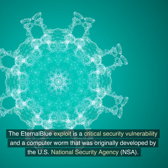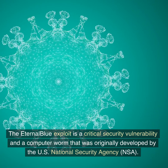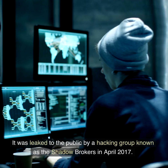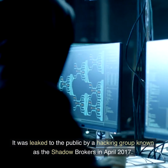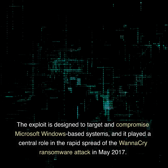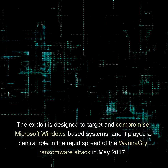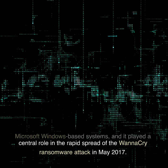The EternalBlue exploit is a critical security vulnerability and computer worm originally developed by the U.S. National Security Agency, NSA. It was leaked to the public by a hacking group known as the Shadow Brokers in April 2017. The exploit is designed to target and compromise Microsoft Windows-based systems, and it played a central role in the rapid spread of the WannaCry ransomware attack in May 2017.